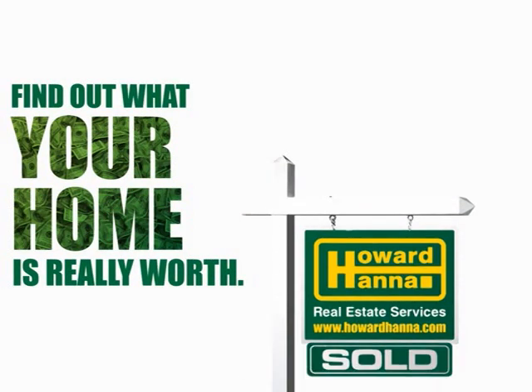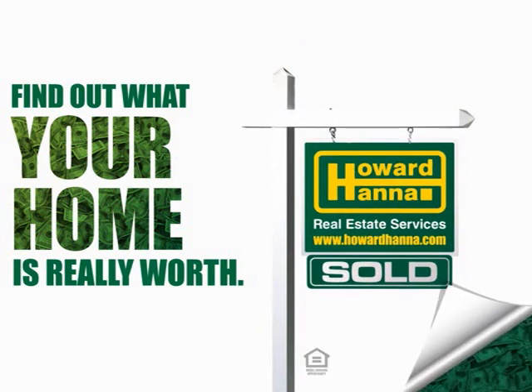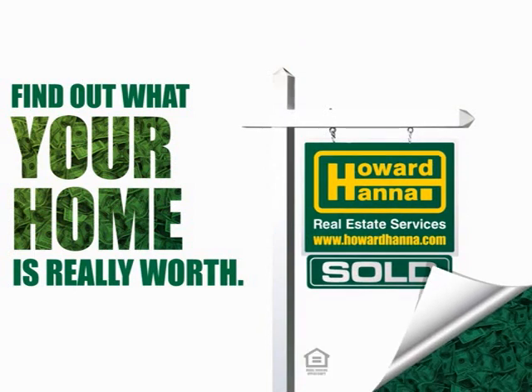Selling your home is easier than ever with the latest technology at Howard Hanna. Our new home valuation tool tells you two important things: who's looking for a home and what your home is really worth. Try it out today at howardhanna.com/whatsitworth.